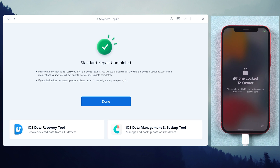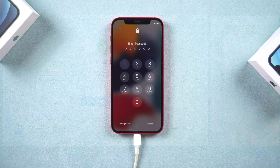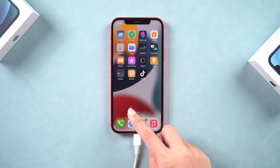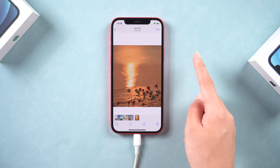My iPhone is back to normal again after the process. All my photos and apps are still on my iPhone. Highly recommend you give it a try.